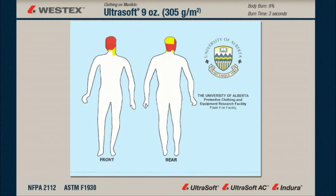Here's the body burn silhouette for the Westex Ultra Soft 9-ounce coverall, and as you can see it averages about 9%. Seven or eight percent of that is the head and neck, which are exposed but uncovered, so there is little or no body burn through the coverall itself.